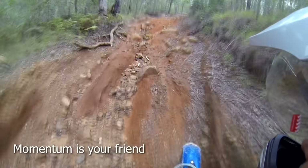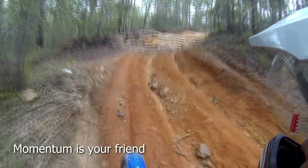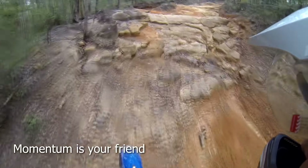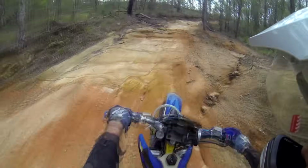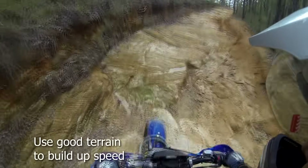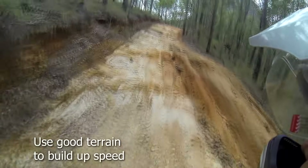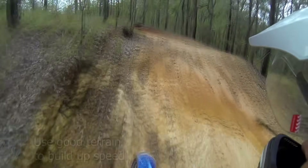Momentum is your best friend on hill climbs. Try to get a good run up and maintain a steady pace until loss of traction means you will need to apply less throttle. Whenever there is a section of good traction or a flat bit of terrain, use this to build your speed up again for those tough bits where you'll need to back off the throttle.